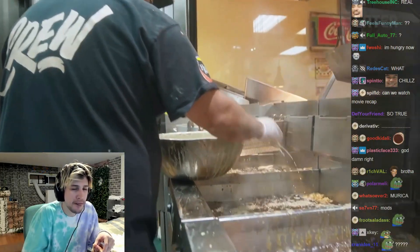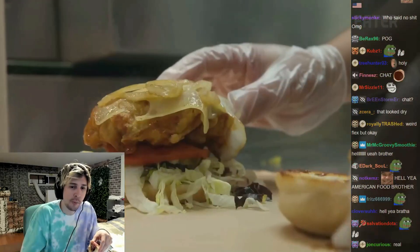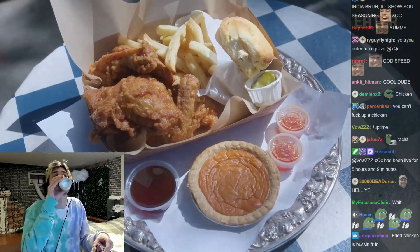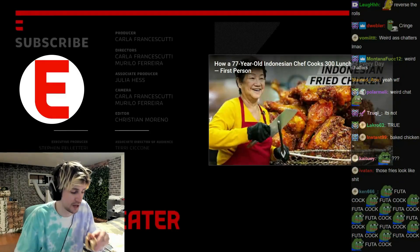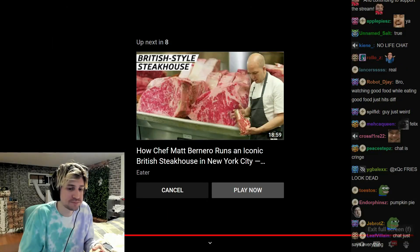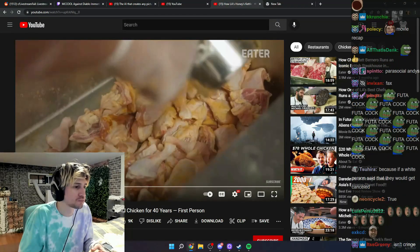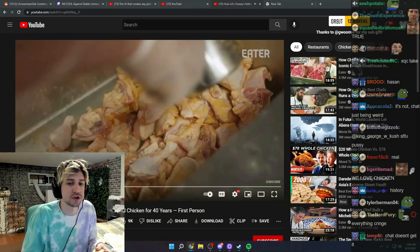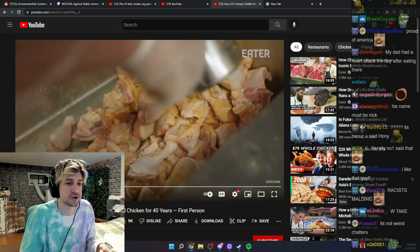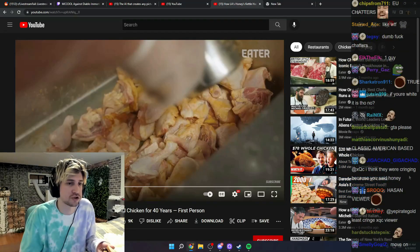Chicken is now the number one meat consumed in America. We're seeing this resurgence of chicken because some people really know how to do it — and we're one of those people. That's my thing: Honey's Kettle Fried Chicken. I was being proud of your heritage and the people before you. Imagine being triggered to the point of putting hateful things in chat because somebody is proud of the people before him who cooked, and him cooking, and him being proud of his heritage. It's so weird — it doesn't even have anything to do with you.